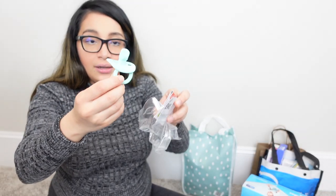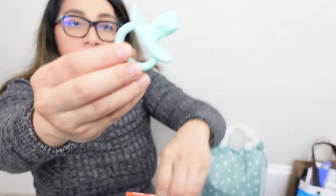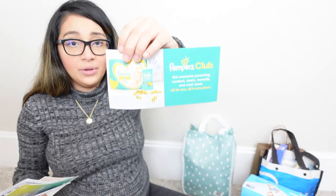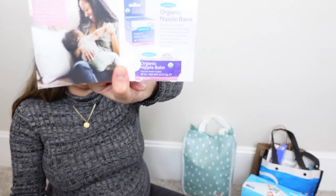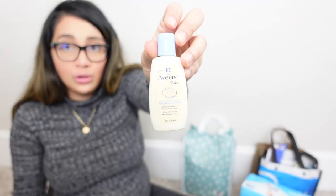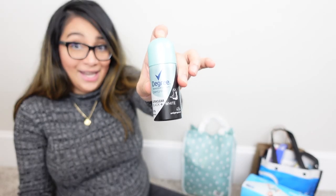And then a pacifier — I got a pacifier from Boone, it's called the Jewel pacifier. A coupon for the Nook bottle, some flyers, a Pampers Club flyer. I got Lansinoh nipple balm sample, Aveeno daily moisture lotion, Cetaphil baby wash and shampoo, Degree deodorant for mommy, and an Aquaphor healing ointment. So that's everything in the Amazon welcome box.